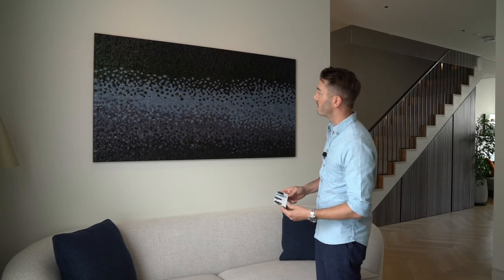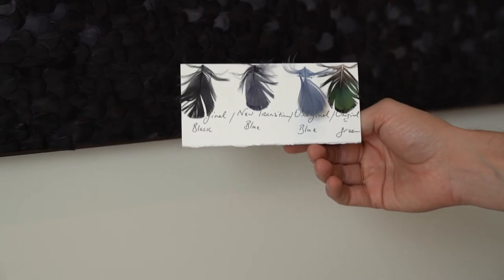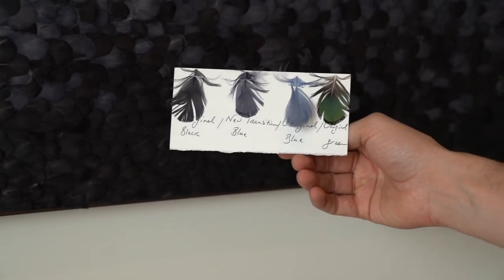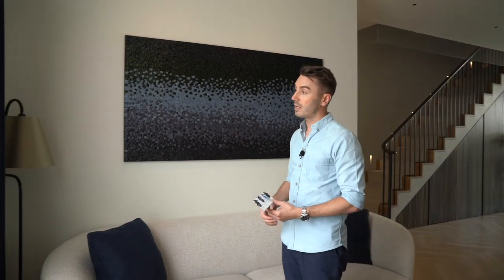We worked closely with Avian to curate a collection of dyed and natural peacock feathers to create this wonderful piece. Avian also helped us to create this pattern of metallic beads reminiscent of Indian architecture, and I think it really helps lift the leading edge of these curtains.